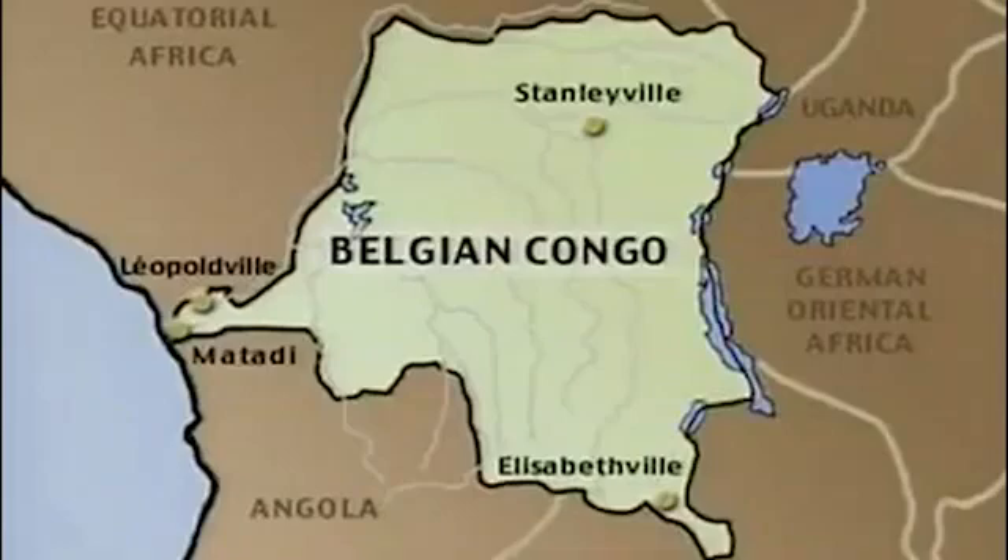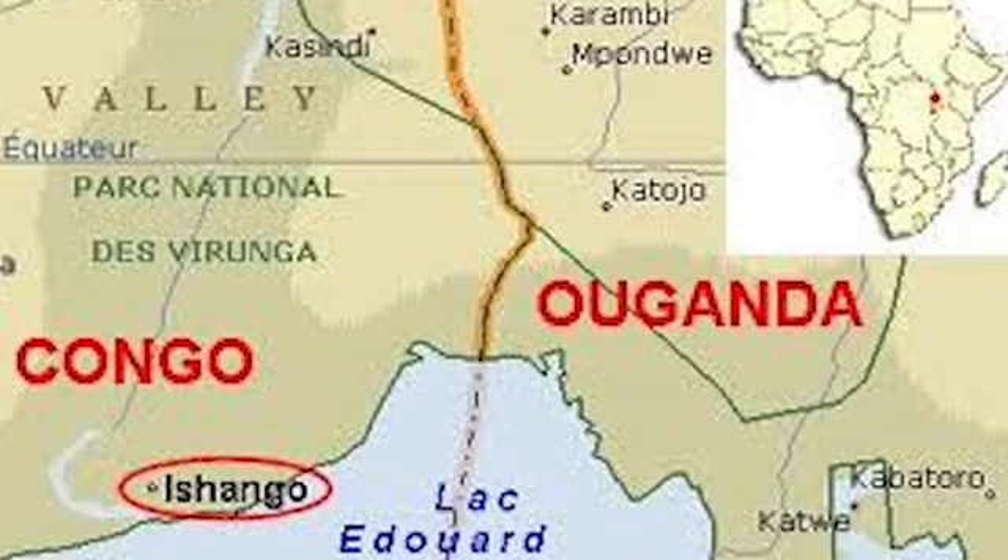The Ishango bone was found in 1950 by a Belgian who was exploring what was then the Belgian Congo. The bone was found in the area known as Ishango, which had its center near the headwater of the Nile River at Lake Edward, now at the border between Uganda and the Democratic Republic of Congo. The significance of the Ishango bone is that it points to the population of the Ishango lakeside area of 20,000 years ago as the first society on record to have practiced the act of mathematical calculation.